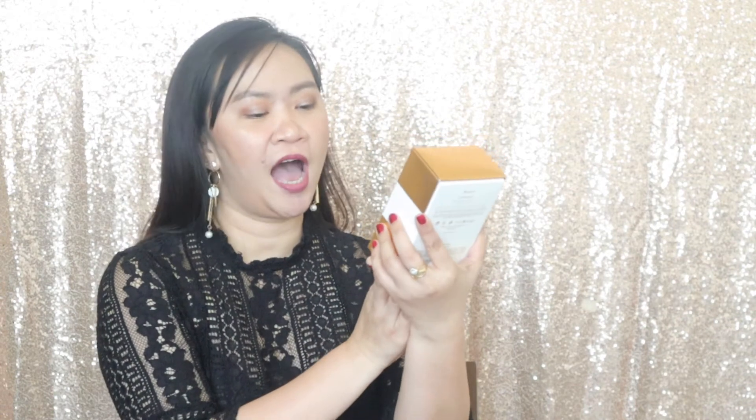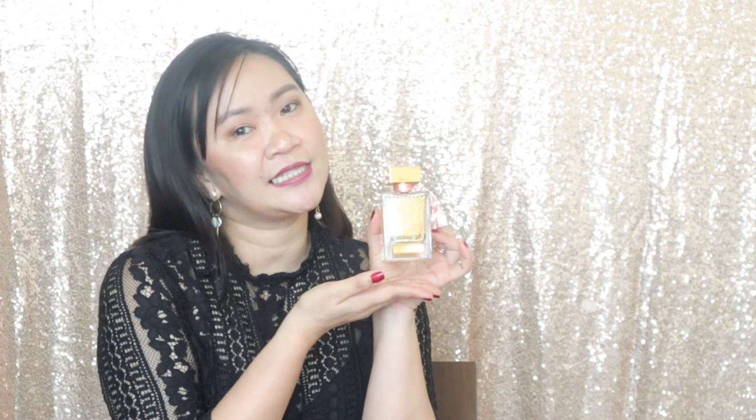Let's move on to our third scent, which is Morhaf. The box and bottle look exactly like the others, but this time we have a pinkish cute little tassel. This is also unisex. On spraying it, this is a lovely scent — very masculine and mature. I can see someone aged 40 and up wearing this.